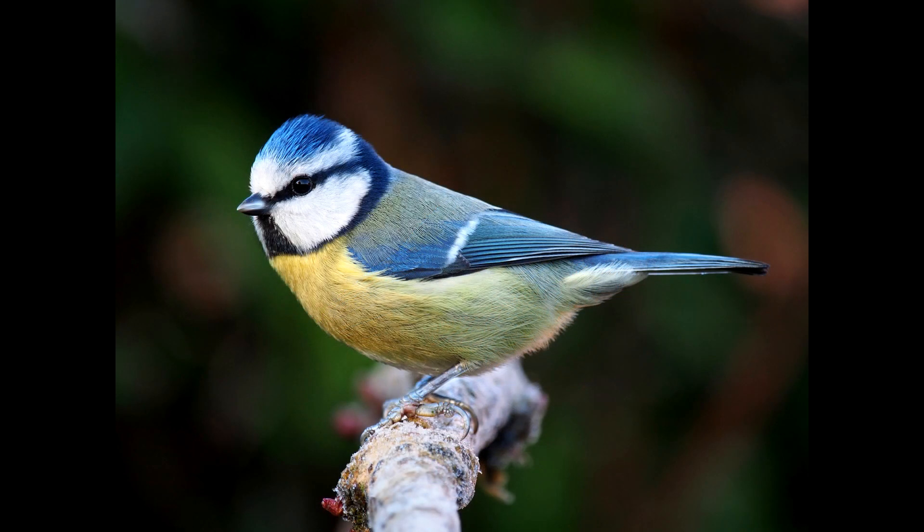The next bird today is the Eurasian blue tit. This bird is easily recognizable by its stark blue and yellow plumage and small size, having a length of only 12 cm and a wingspan of 18 cm, weighing no more than 10 grams.